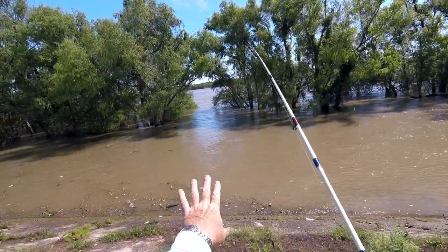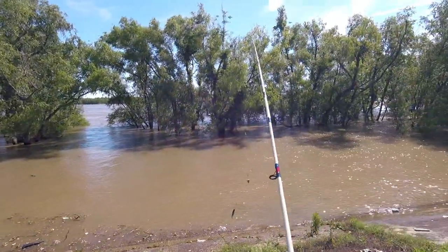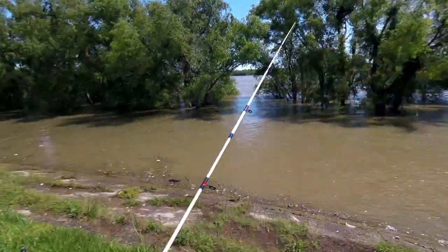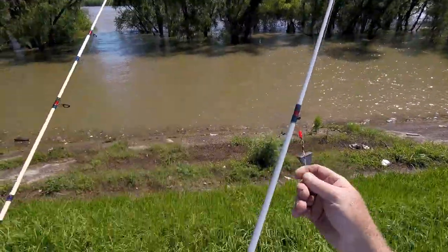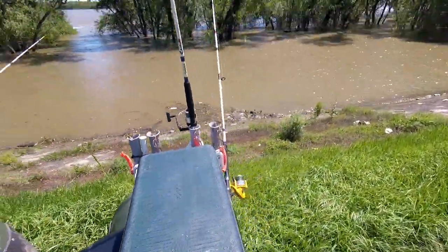I'll chuck a couple of them out right in that opening — one a little downstream and one a little upstream. I'll get three rods out and wait here about an hour. If I don't pick anything up in an hour, I'll move to another opening in the trees. You've got to have some patience doing this.